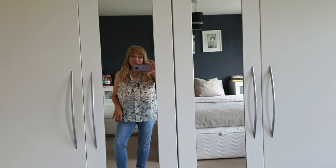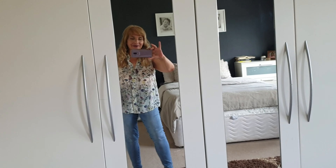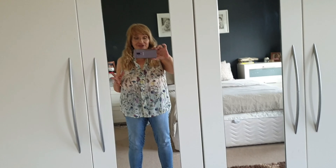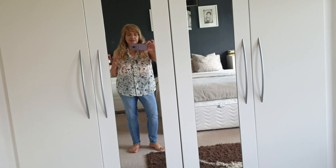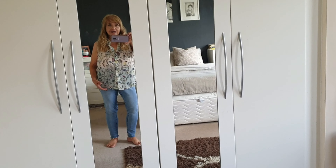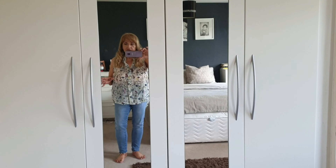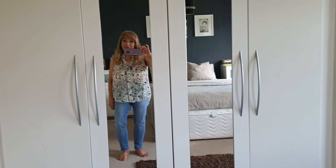Hi guys, it's Bella, welcome to Beauty on a Budget. This is a slightly different video for me — I don't normally start like this. I've done some thrifting, and I'm currently at my daughter's. She has a full-length mirror in her bedroom, which makes it so much easier, because I haven't got one at home. With the camera on a tripod I'm never quite sure of the look, so please bear with me.